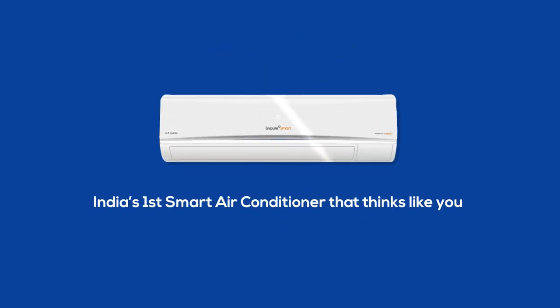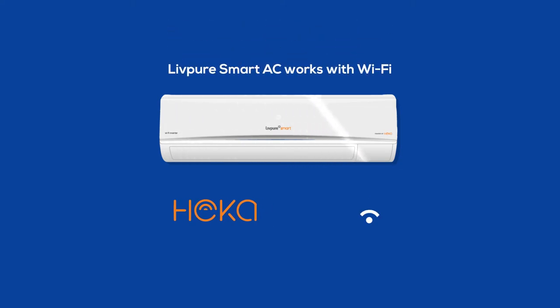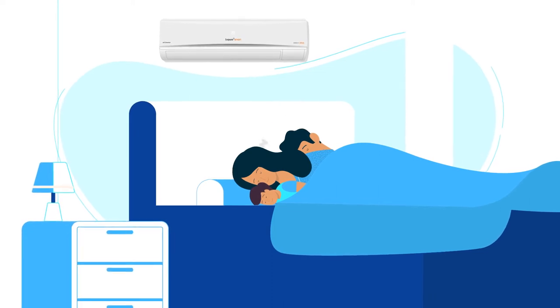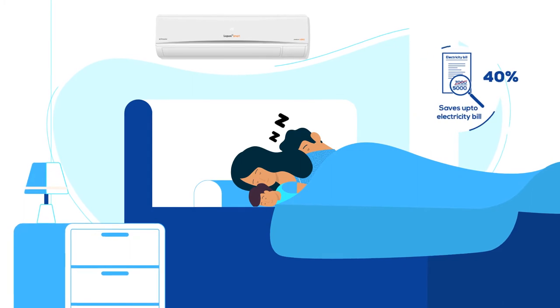Introducing India's first truly smart air conditioner that thinks like you. Powered by Heka, LivePure smart AC works with Wi-Fi and essentially understands the user pattern and collects real-time inputs every hour about outside weather conditions in order to deliver customized comfort. Most importantly, it saves up to 40% on electricity bills.